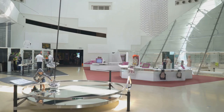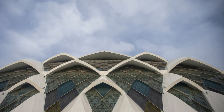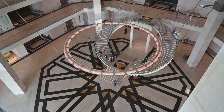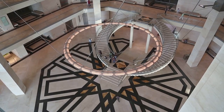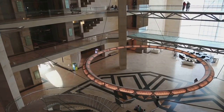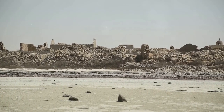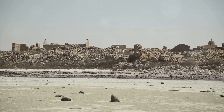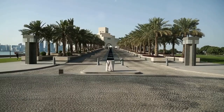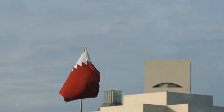4. Discover the National Museum of Qatar — a journey through time. Designed by French architect Jean Nouvel, the National Museum of Qatar is a striking structure inspired by the Desert Rose. This museum offers an immersive experience that takes you on a journey through Qatar's history, from its geological formation to its contemporary achievements. The interactive exhibits, multimedia displays, and engaging narratives provide a deep understanding of Qatar's cultural heritage and its vision for the future.